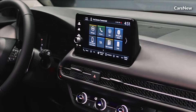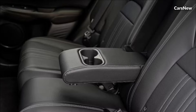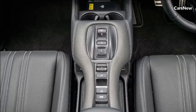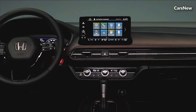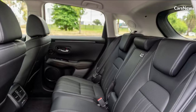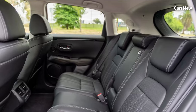Comfort and Versatility. With its spacious and versatile interior, the 2025 ZRV Hybrid offers ample room for passengers and cargo, making it ideal for both daily commuting and weekend getaways. Premium materials, ergonomic design, and advanced climate control systems ensure a comfortable and enjoyable ride for all occupants, regardless of the journey's duration.